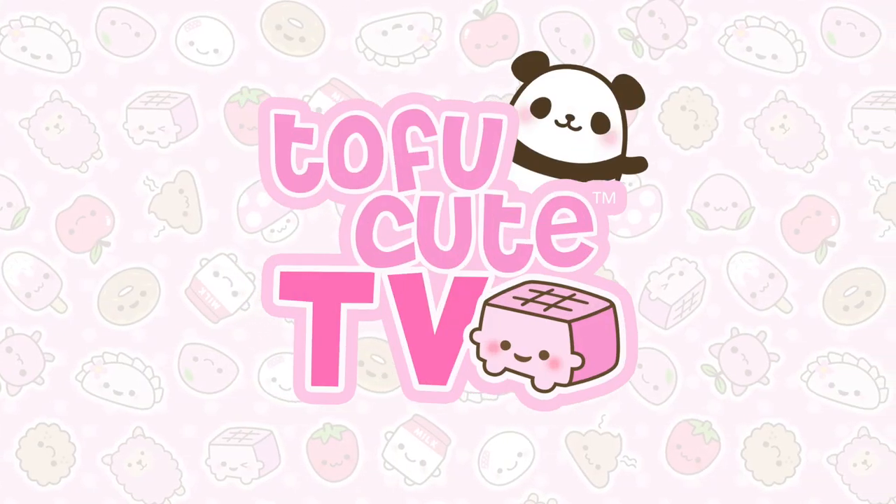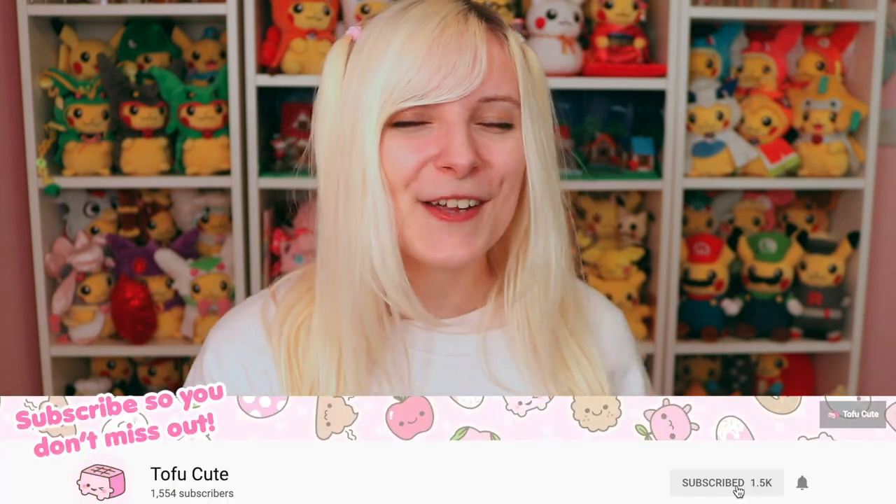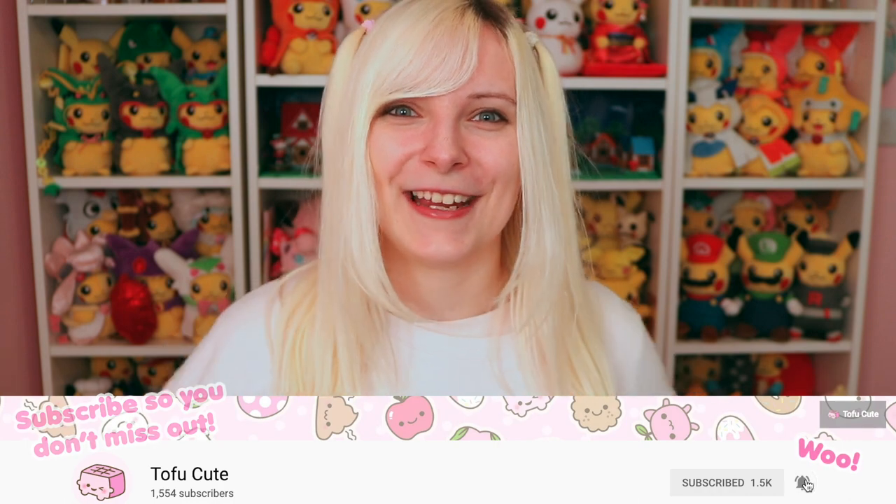Hello and welcome to TofuCuteTV where you can get your fill of all things cute, tasty and kawaii! So here at TofuCute it's our job to be experts in the art of cute and kawaii, but during these difficult times when we're all stuck inside during lockdown it can be difficult to spread our wings of cuteness. But don't despair — we wanted to give you our top tips on how to have the most kawaii lockdown and how to brighten up your days and live your best kawaii life at home.